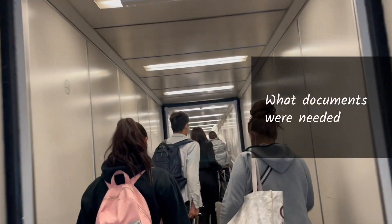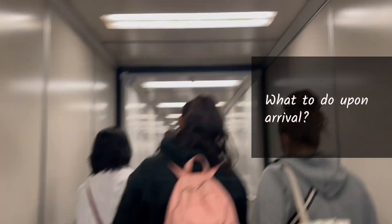So we finally got off the plane after a super long 12-hour flight, and in a moment I'm going to walk you through step by step how arrival went, what documents we needed to prepare, and what we needed to do upon arrival.